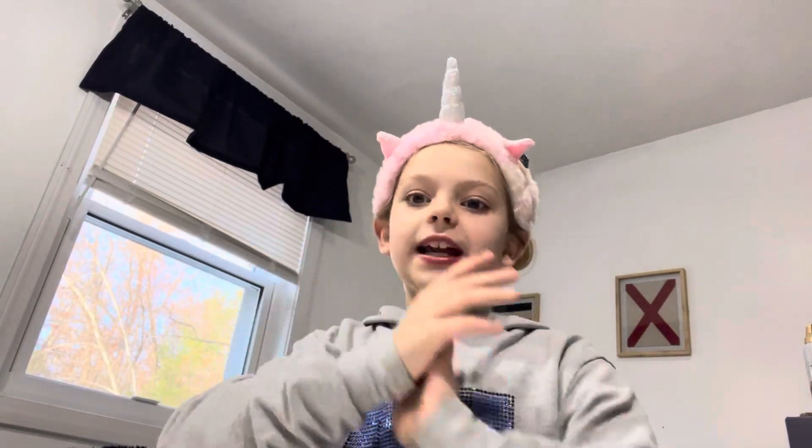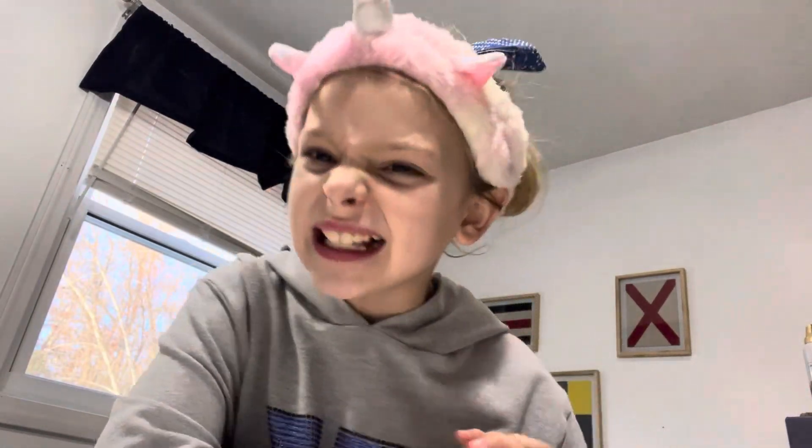Hey guys, welcome back to my channel. Today we are going to be doing expensive skin care.